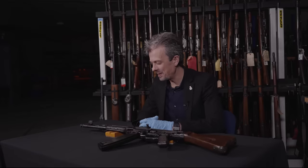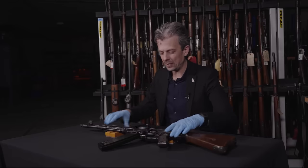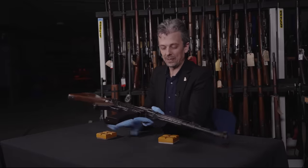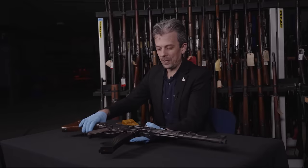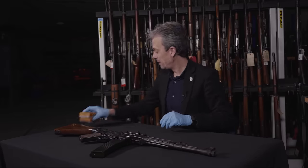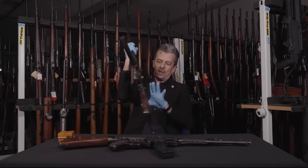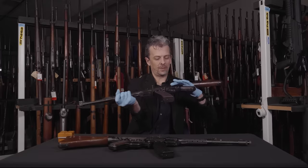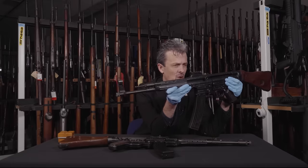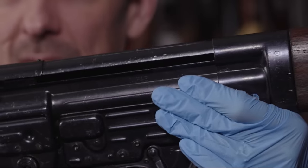Returning to the main event: what is an MP43/1? The best way to show that, apart from the marking on the receiver, is to put it side by side with an ordinary MP43 — although they're not that common. Let's confirm I have in fact picked the right weapon off the rack: this is an MP43, not an MP44 or an StG44, although — spoiler alert — those three are all identical.